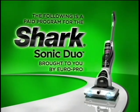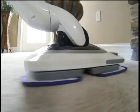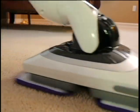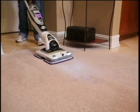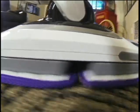The following paid program for the Shark Sonic Duo is brought to you by EuroPro. I have never seen anything like it. Oh my gosh, I love the Shark Sonic Duo. The carpet's like new again. My kitchen floors are cleaner than they've ever been. It's the best cleaning system I've ever used in my home.